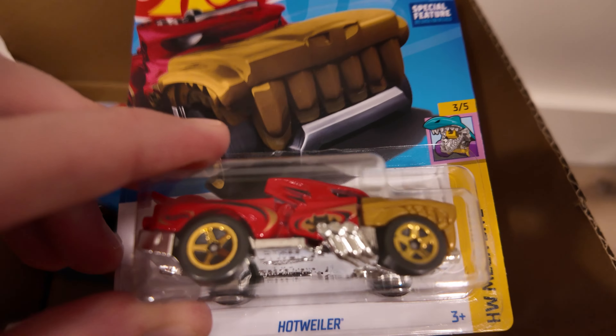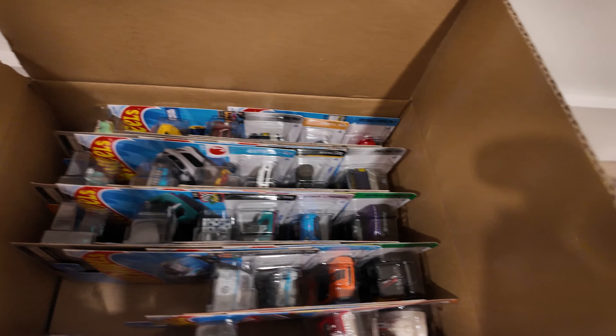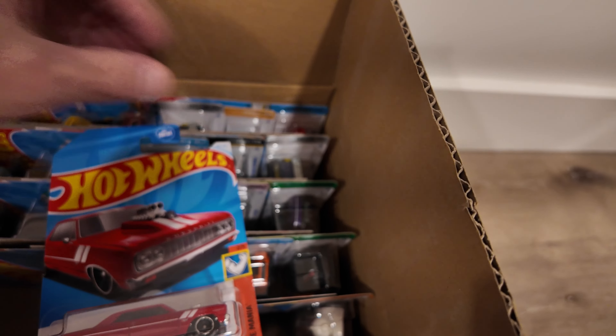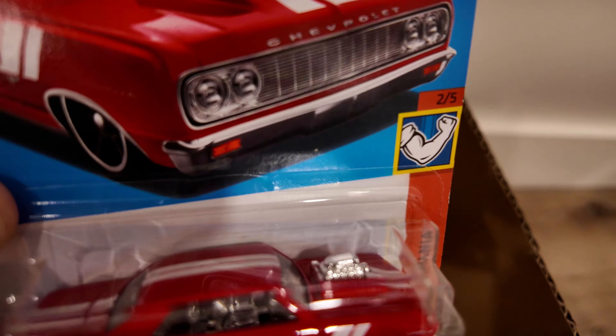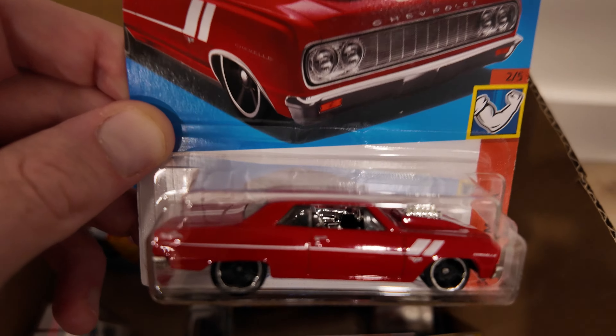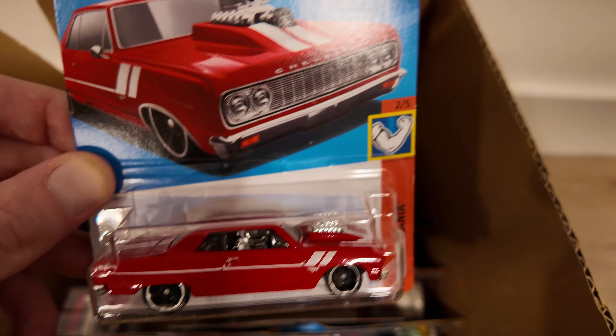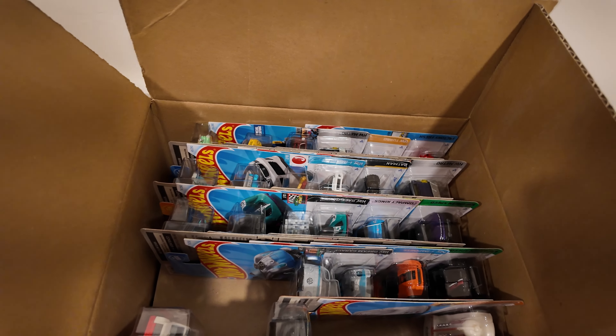We've got the Hottweiler. That's a cool guy there. Ooh, a '64 Chevy Savelle SS. Look at that shine. Wow. Now that's a pretty one right there, that's for sure. Really liking that one.